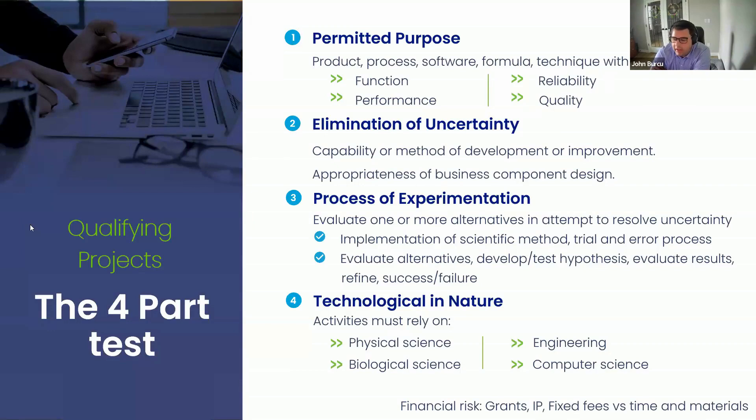The second easy test we look at is number four on the slide: the activity has to be technological in nature or otherwise based on the principles of a hard science. It has to rely on either physical sciences, biological sciences, engineering, or computer science. Those two are pretty straightforward. Then number two: in order to qualify for the credit, you have to have uncertainty in relation to the capability, the methodology, or the design for developing or improving that business component.